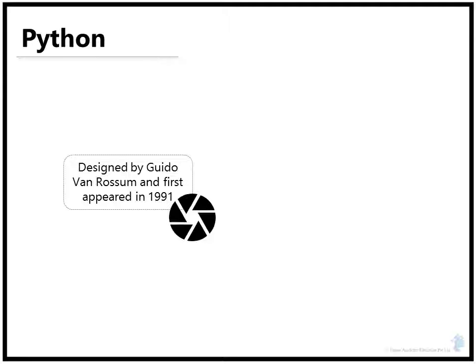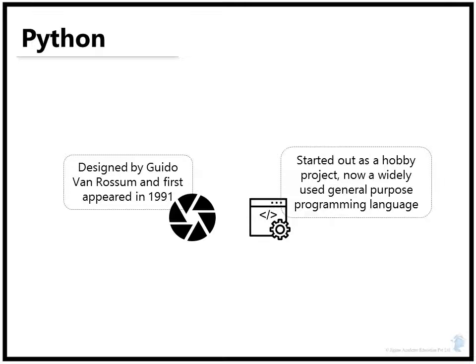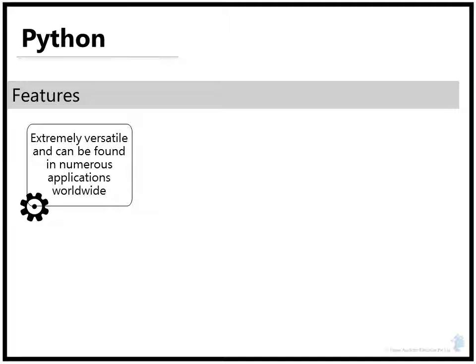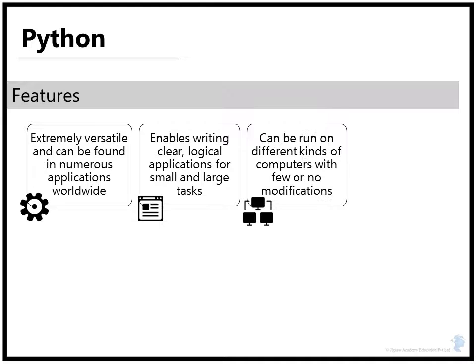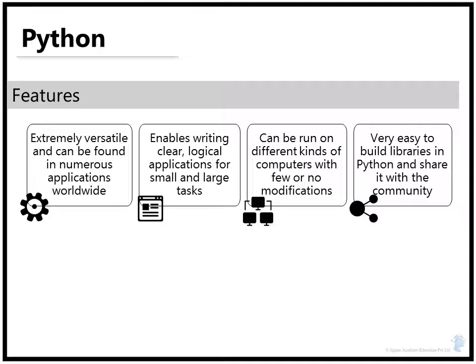Now that you have an idea of the role of a data scientist, we take a look at the weapon of choice. For a lot of successful data scientists in the industry, the weapon is Python. Python was designed by Guido van Rossum and first appeared in 1991. What started out as a hobby project has now become a widely used general purpose programming language. Python is extremely versatile and can be found in thousands of different applications worldwide. Python enables us to write clear and logical applications for small and large tasks. Additionally, Python can be run on different kinds of computers with few or absolutely no modification.